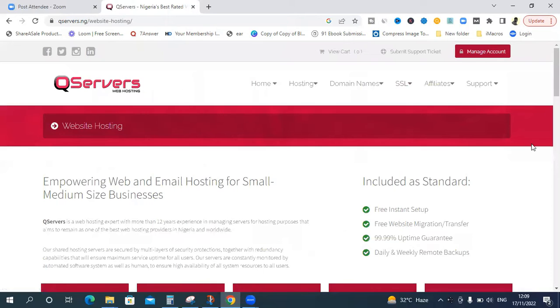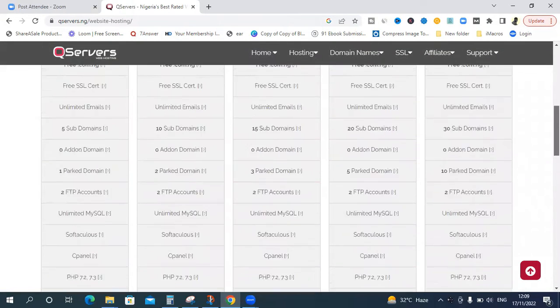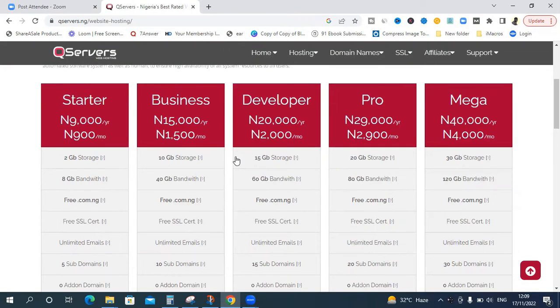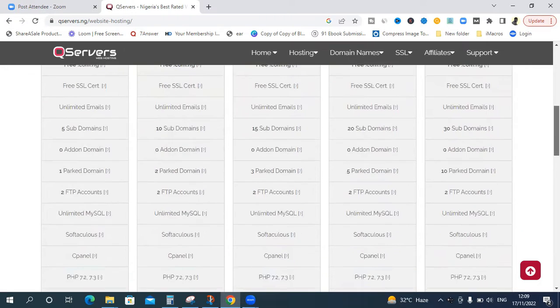Click on the 900 naira per month hosting package and select 'Find Out More.' On the next screen, choose the starter plan. The starter plan is very good if you're a beginner and don't have a lot of content. You only need the business plan when your site already has good traffic or plenty of files to store. For now, the starter plan at 9,000 naira per year is all you need to start building your website.